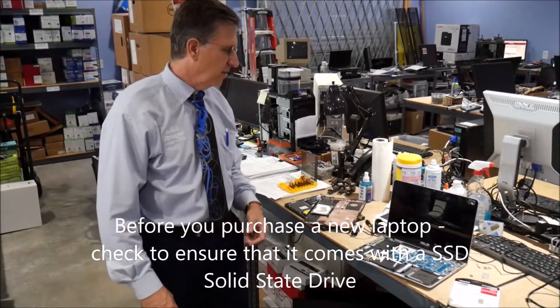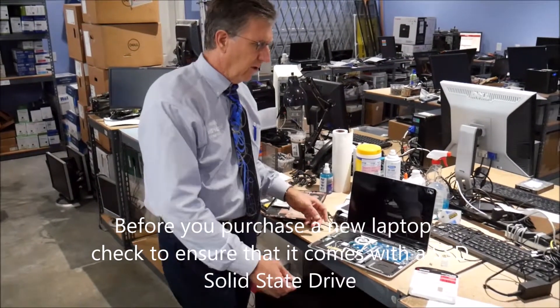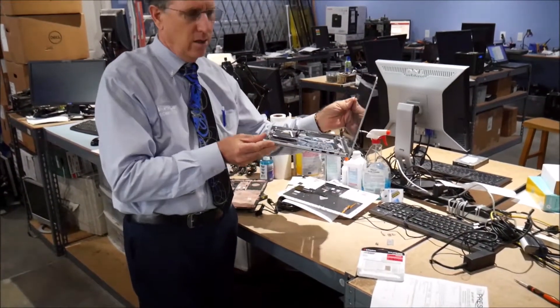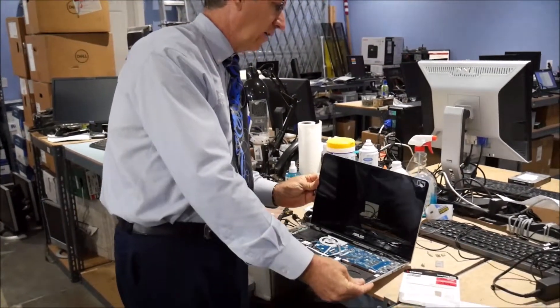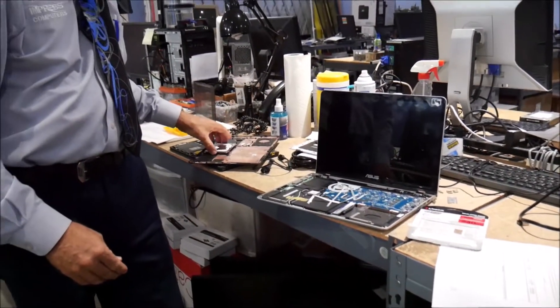Hi, I'm Roland with Impressed Computers. Today we're going to be speaking about laptops and solid state drives. A lot of people are under the assumption that if they get a new thin laptop, they're going to assume that it comes with a solid state drive. We're finding that that is not the case.